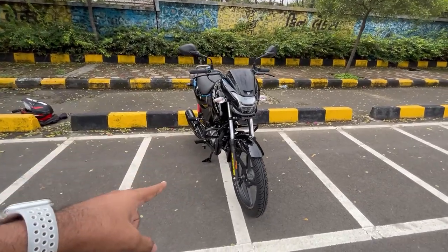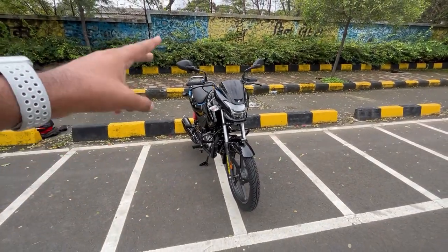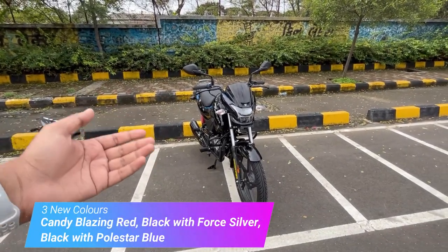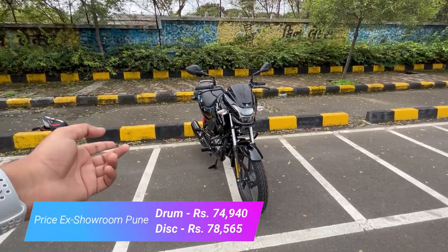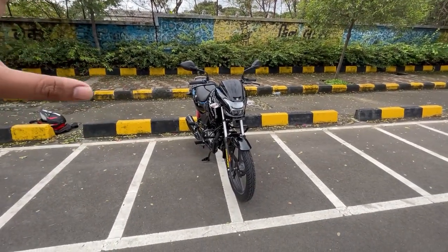This is the all-new Passion X-Trek. This is the drum version — you get two variants: drum and disc. You also get three colors. This is the black and pole swap color. The other colors I have mentioned, and the drum and disc prices I have mentioned as well. Now let's go towards the walk-around.